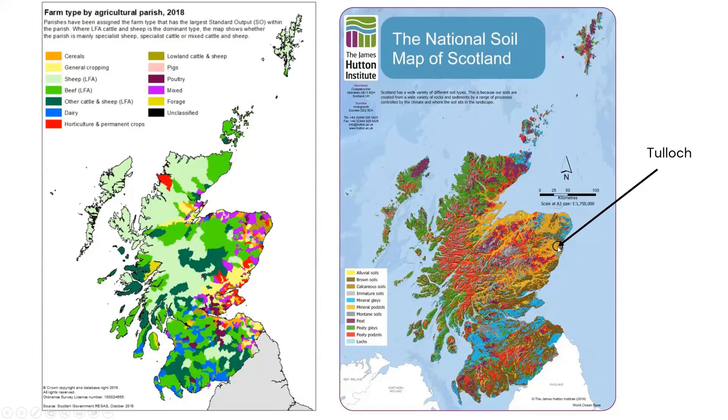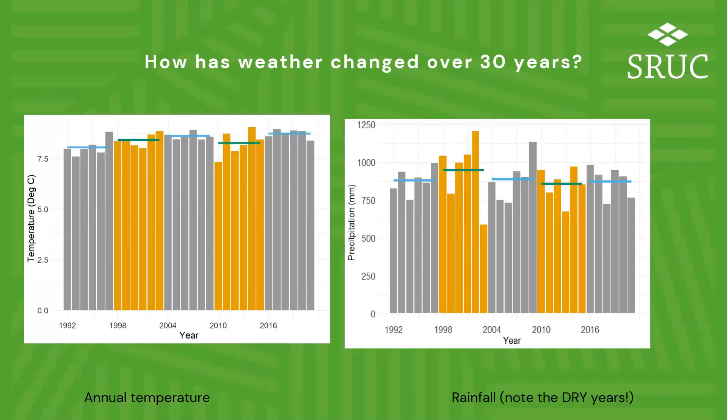From a soils perspective, we're sitting on mineral podsols — relatively freely drained, acidic, highly organic matter soils. Looking at the last 30-odd years of the experiment, most of the data is divided into six-year blocks, which correspond to six-year-long rotations. The graph suggests Aberdeen has got a little bit warmer over the last 30 years.